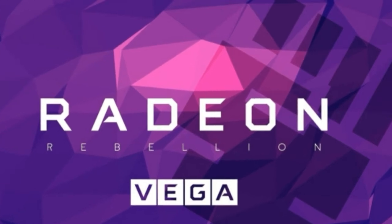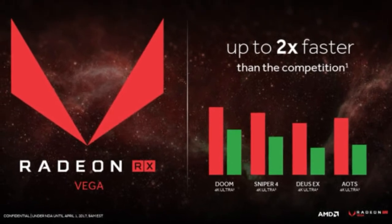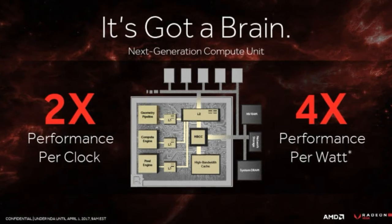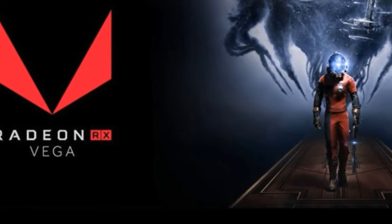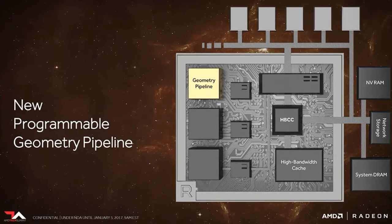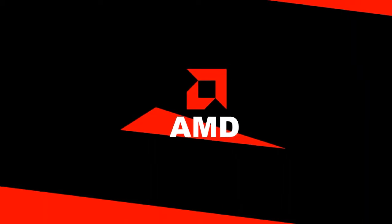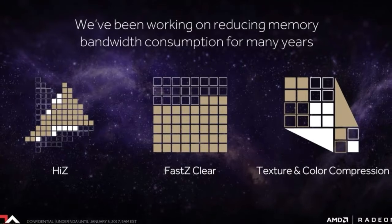Technical limitations limited the first generation of HBM to a mere 4GB of capacity, which in turn limited the Fury series to 4GB of onboard RAM. Thankfully, HBM's raw speed hit that floor in the vast majority of games, but now HBM2 tosses those shackles by the wayside. AMD hasn't officially confirmed Vega's capacity, but the overlay during the Doom demo revealed that particular graphics card packed 8GB of RAM. And that super-fast RAM is getting even faster, with AMD's Joe Mac restating that HBM2 offers twice the bandwidth per pin of HBM1.